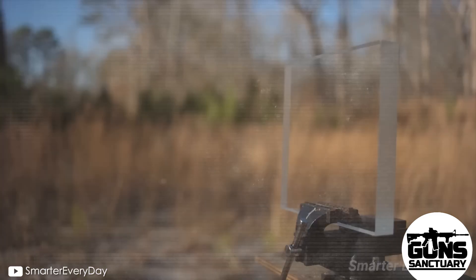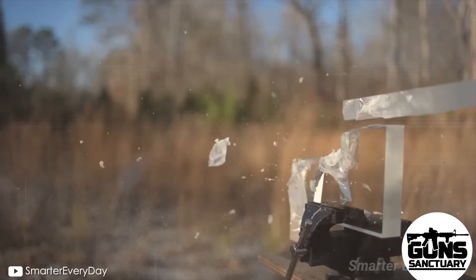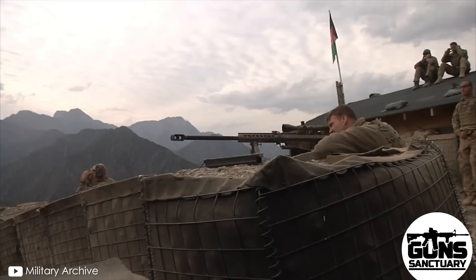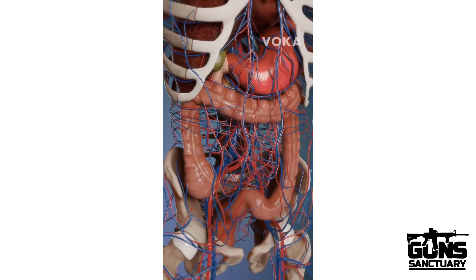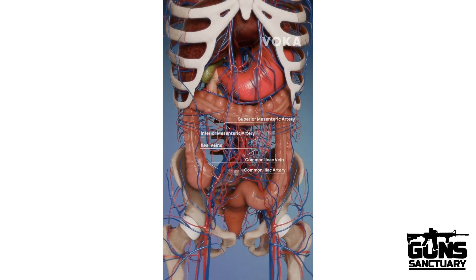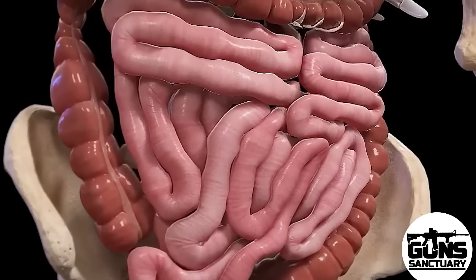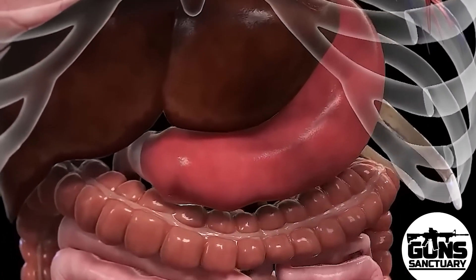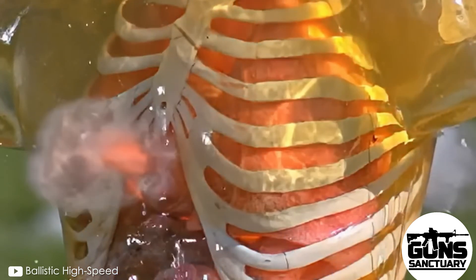What happens when a .50 caliber hits the head? The answer isn't pretty — we're talking complete destruction. The human head is made up of bone, tissue, and a whole lot of fluid. A bullet that powerful will obliterate the skull, tear the brain apart, and send shockwaves through the neck. If you've ever watched a ballistic gel head demo, you get the idea — the bullet enters and the head doesn't just have a hole, it's turned into a disaster zone.